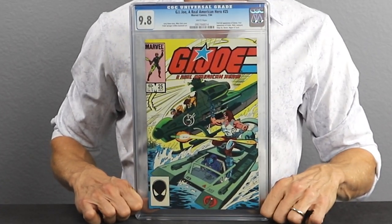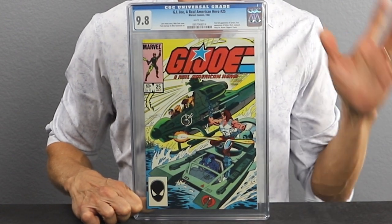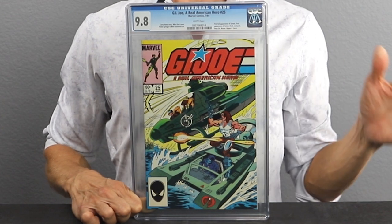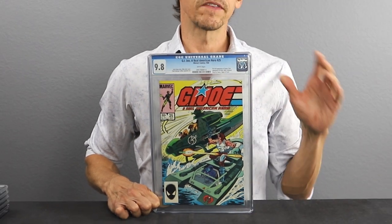Issue number 25, also in 1984. This is the full appearance of Zartan, the first appearance of Deep Six, first appearance of Mutt and Junkyard, and the first team appearance of the Dreadnoughts — Ripper, Torch, Buzzer, and Cutter. What makes this issue important is the first full appearance of Zartan. This book should cost you under $500 in today's market, but like all these books, it is moving upward. So if you're going to get in, get in earlier rather than later. Another must-have for your G.I. Joe collection.